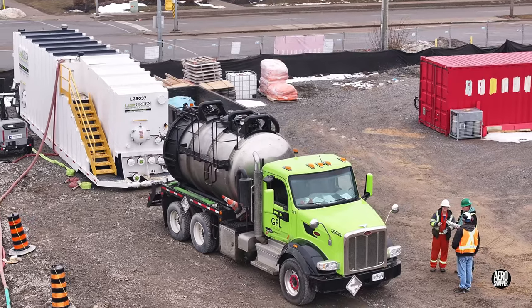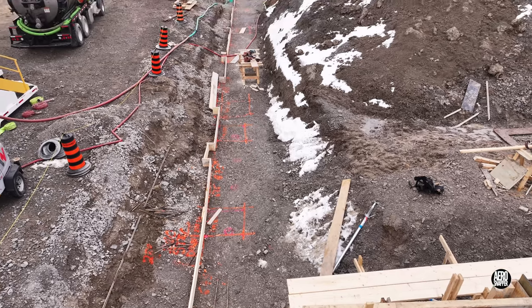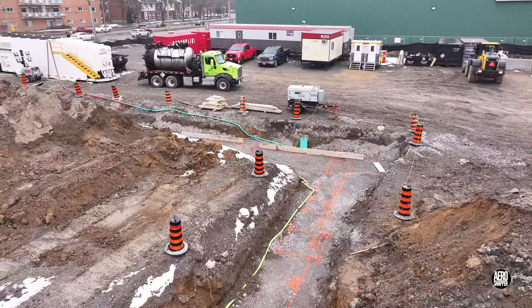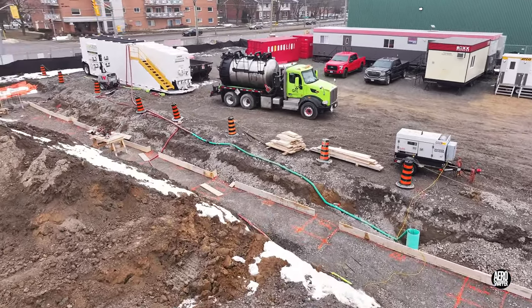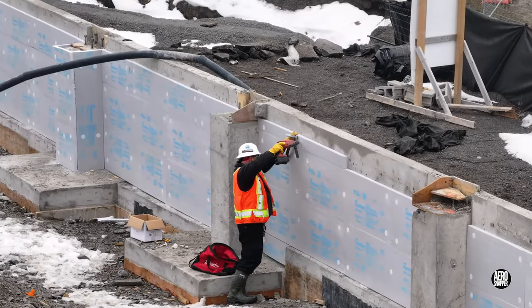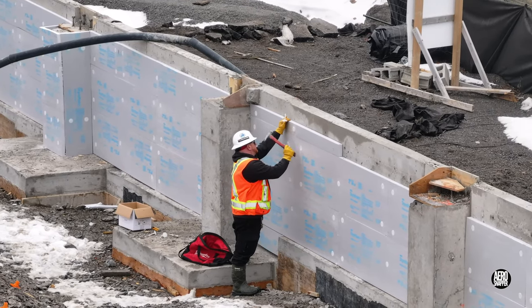In an altogether drier week, GFL were less frequent visitors to site, but they did put in an appearance on Friday, right alongside the new north foundation line marked up for form work. On the already cured section of the west wall closest to Bath Road, frost fighting insulation was being installed.